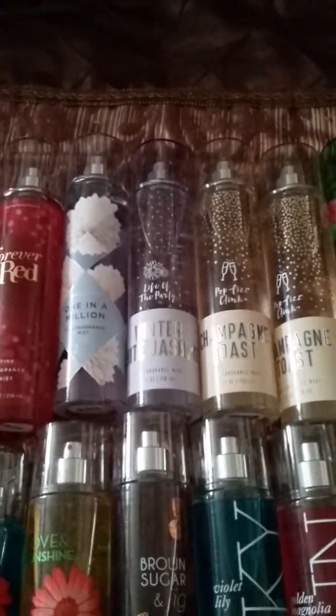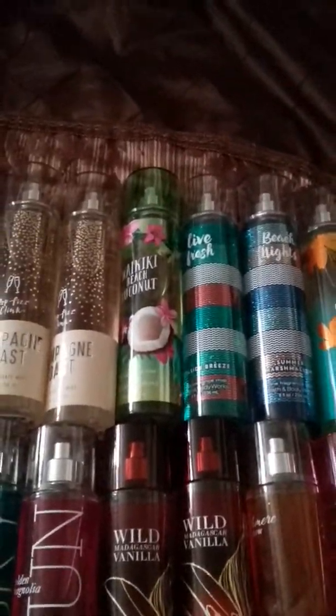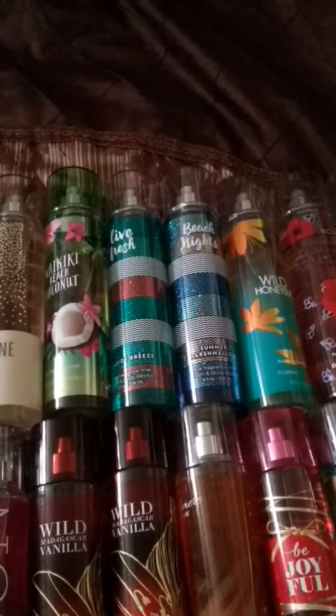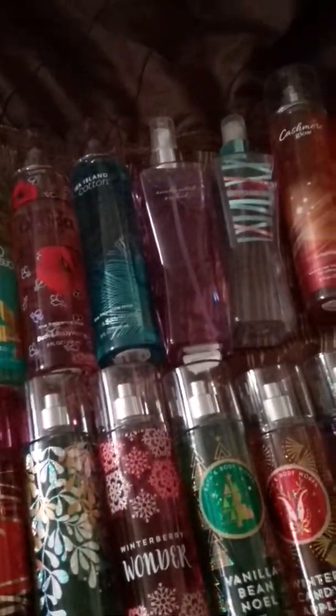Today I'm doing my Bath and Body Works fragrance mist collection haul for you guys. You probably thought it might have been even more than this, but it's not. I did count — I have 50 fragrances, and I have too many perfumes. Starting at the top, we have a Thousand Wishes mini perfume — it's not a rollerball, it's actually a perfume spray. Magic in the Air. Now let's get into the fragrance mists.